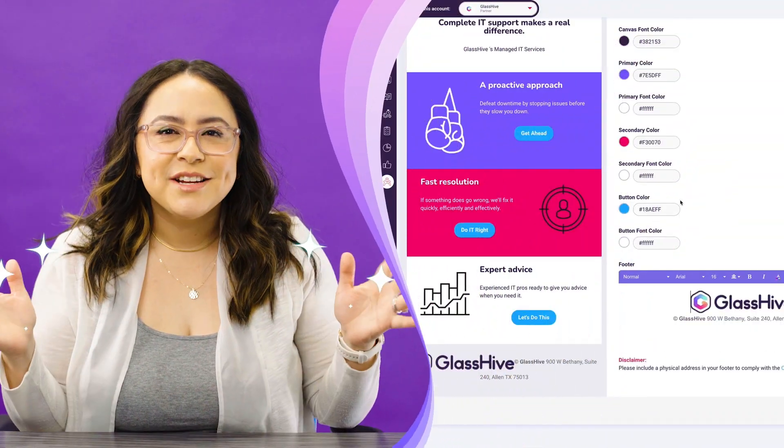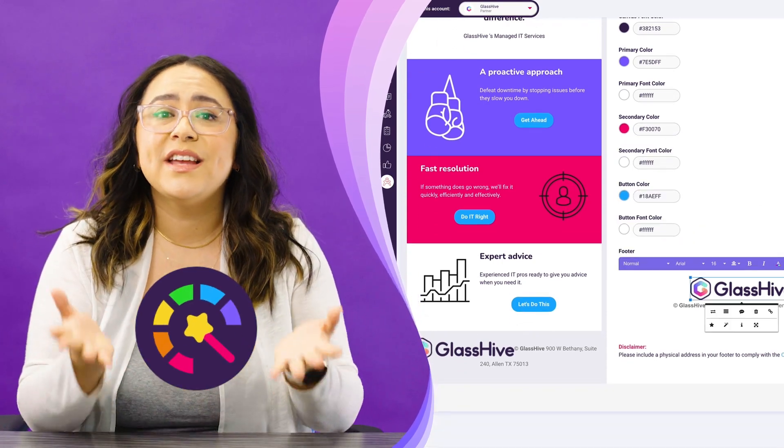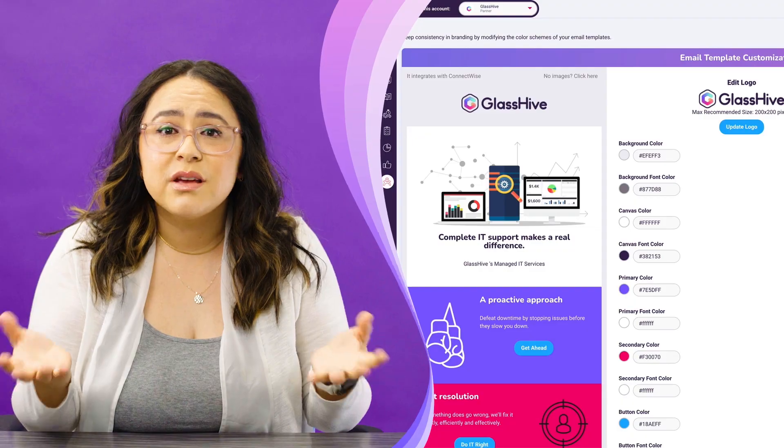Sounds like a lot already, right? Well, there's so much more. Our magic branding AI can automatically redesign every asset with your specific color scheme, logos, contact information, and calls to action, so you can simply get to the part of the process that starts making you money.